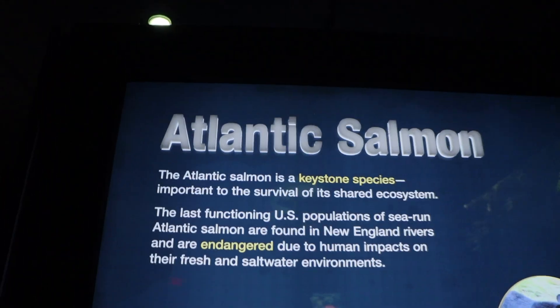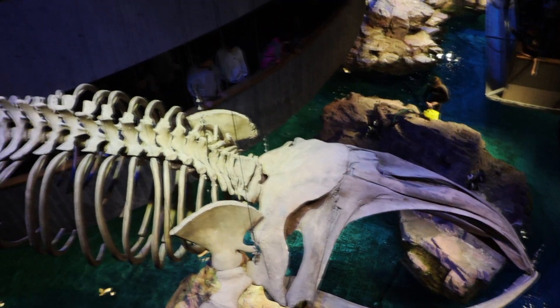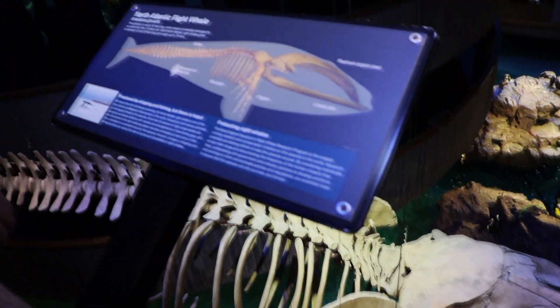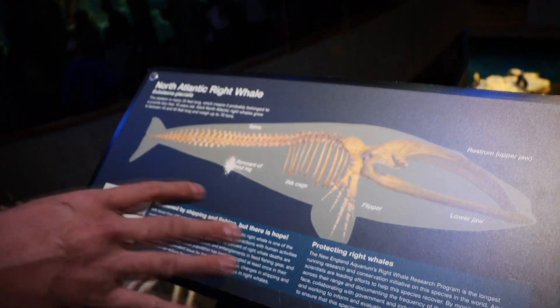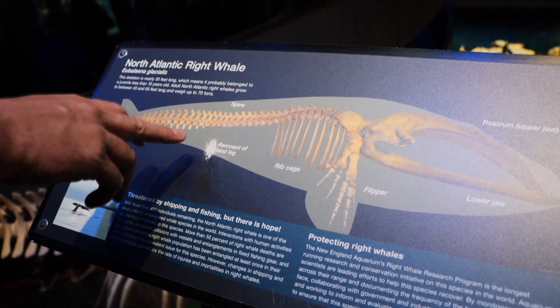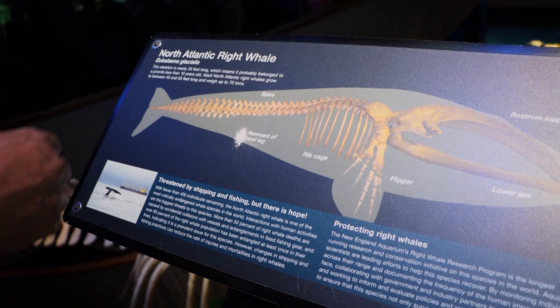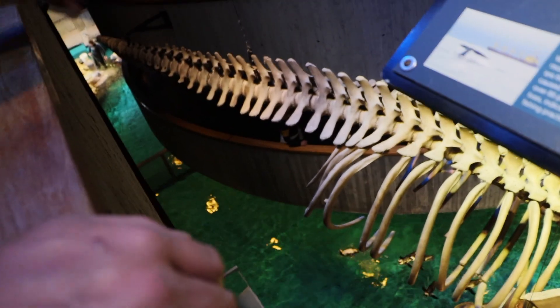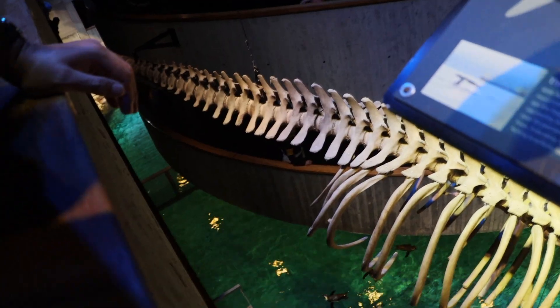We've left the rainforest and we're heading up to the Atlantic to see some salmon. We can confirm the skeleton here is of a North Atlantic Great Whale — pretty big. There's interesting evidence of evolution here: whales are mammals that returned to the sea, so they have front flippers but also a remnant of a hind leg. A lot of people come by and scratch that piece off.